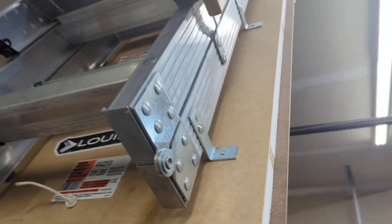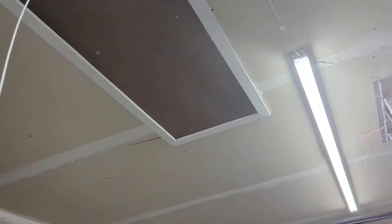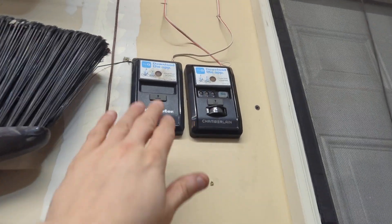Now if we put it back up — attic closed — now it works.